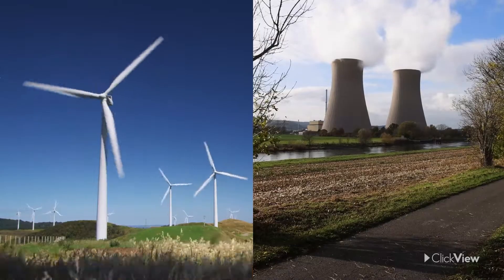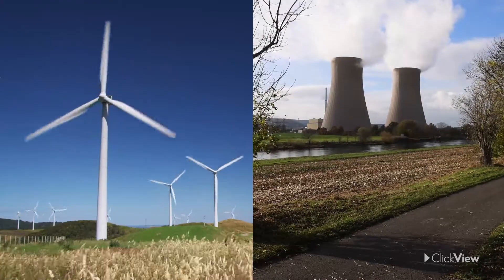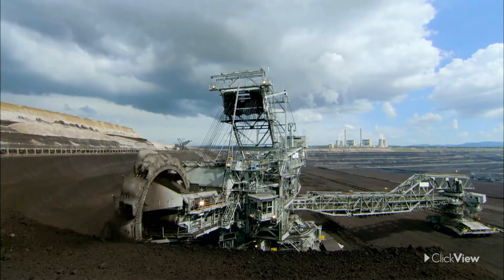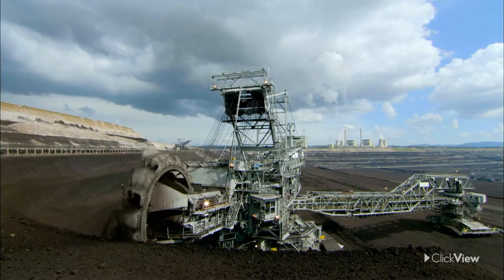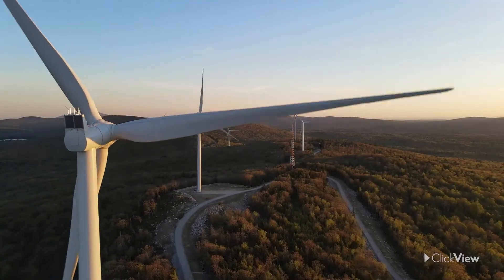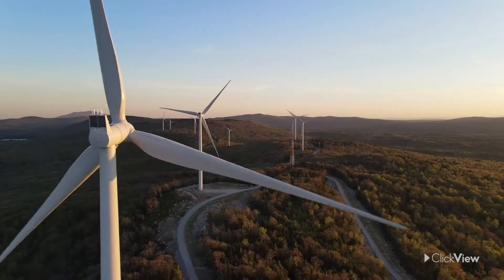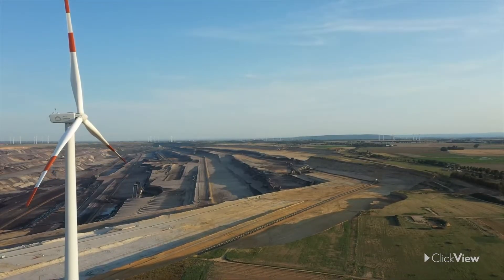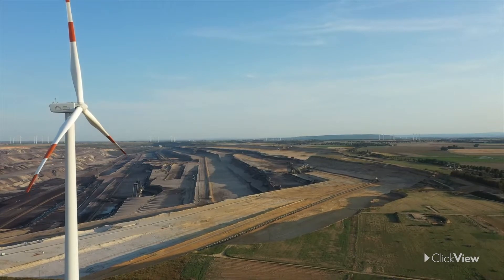Electricity can be produced either renewably or non-renewably. Non-renewable energy sources such as coal and uranium are mined, but infrastructure for renewable resources like wind and solar are built on the Earth's surface. In both cases, resource managers need topographic maps to decide where to dig or locate structures.